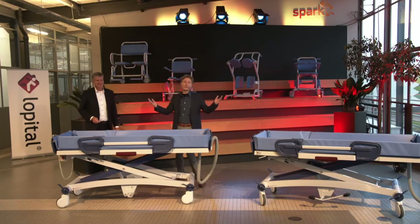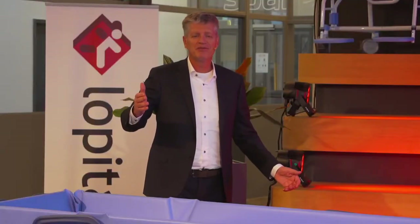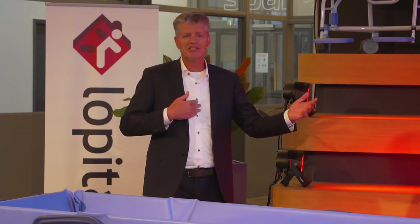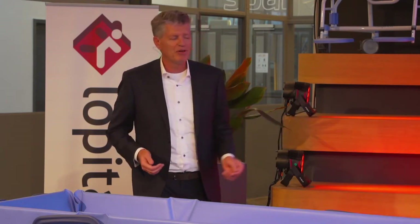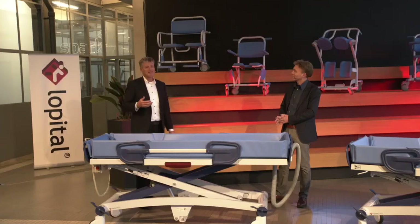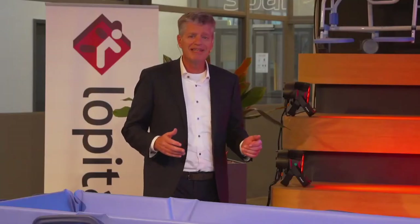Most welcome to you as well, thank you very much. Just to tell you, Robert and I have known each other for 25 years. And in these 25 years he developed quite a lot of products for L'Hôpital as well. So we have a very special history together.